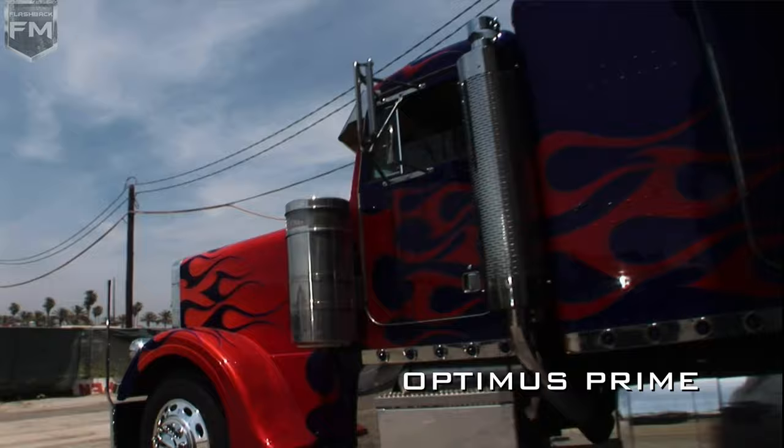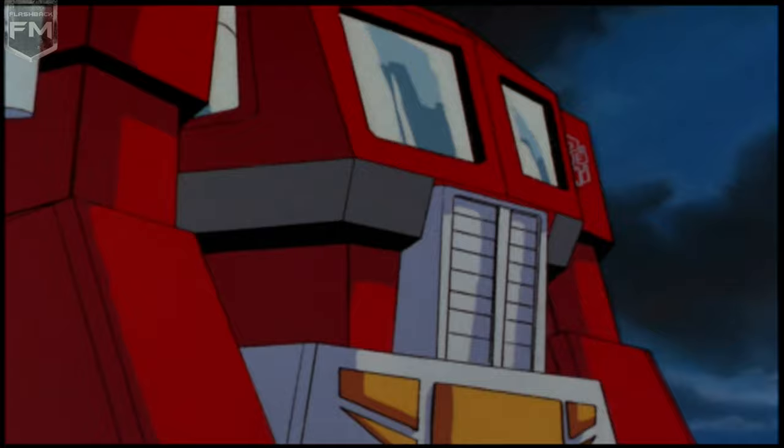With Optimus, we literally got every car book, every car picture, and it was just all over the walls. We looked at the cartoon, and then we just started pulling reference of different big rigs.